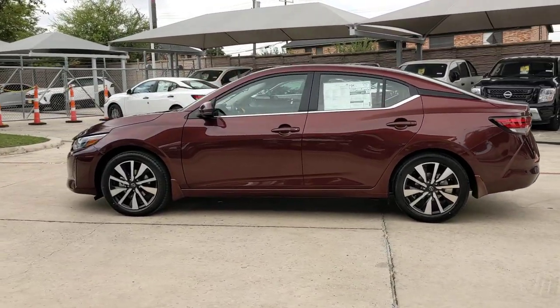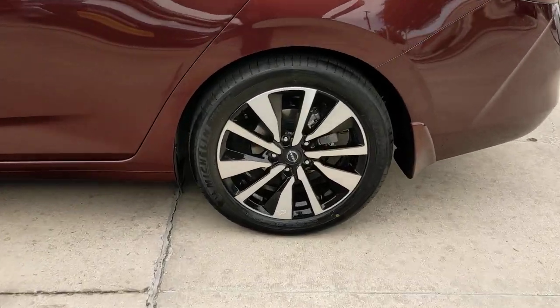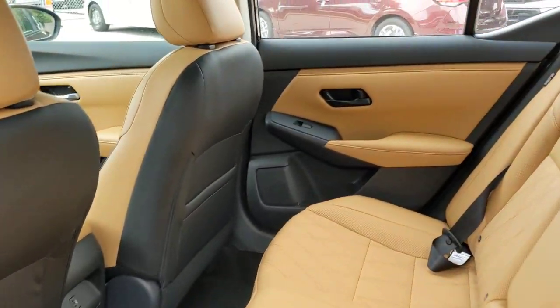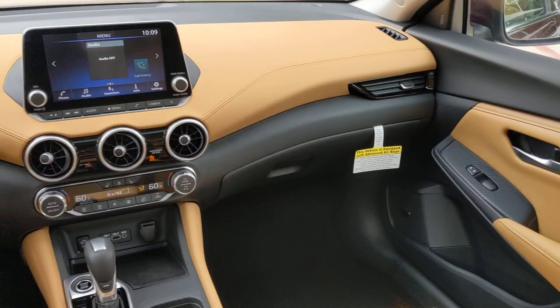These are just some of the great options this vehicle comes with: heated steering wheel, intelligent auto on-off high beams, pre-collision system, lane departure warning, keyless entry, adaptive cruise control, keyless start, satellite radio, backup camera, aluminum wheels.